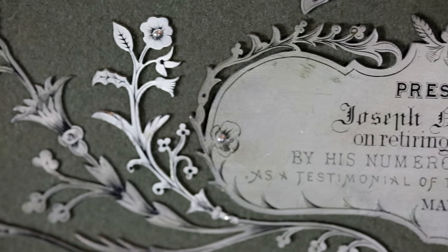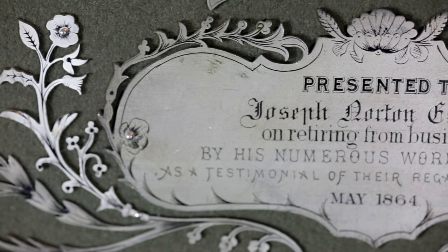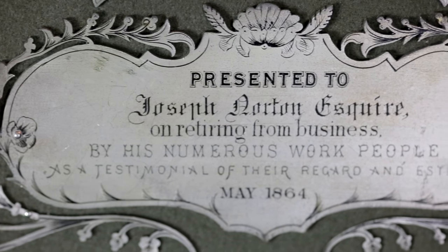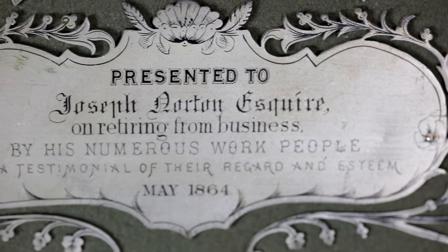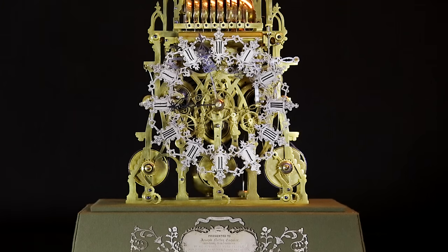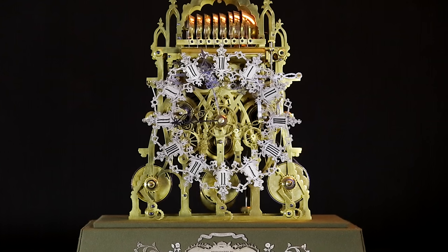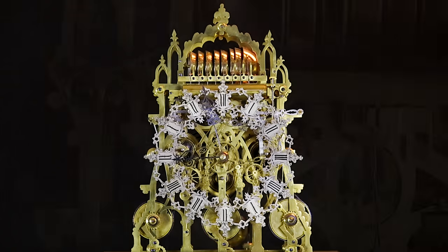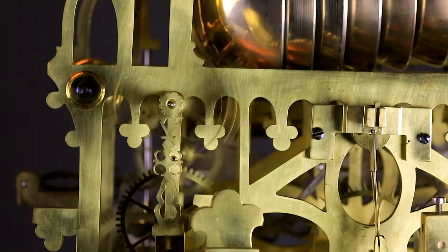This incredible clock was a presentation piece given to Joseph Norton, the owner of Highbridge Textile Mill in Yorkshire, upon his retirement. Skeleton clocks such as this were often a clockmaker's magnum opus. It is no wonder that famed clock author Derek Roberts declared it to be one of the finest English skeleton clocks produced.